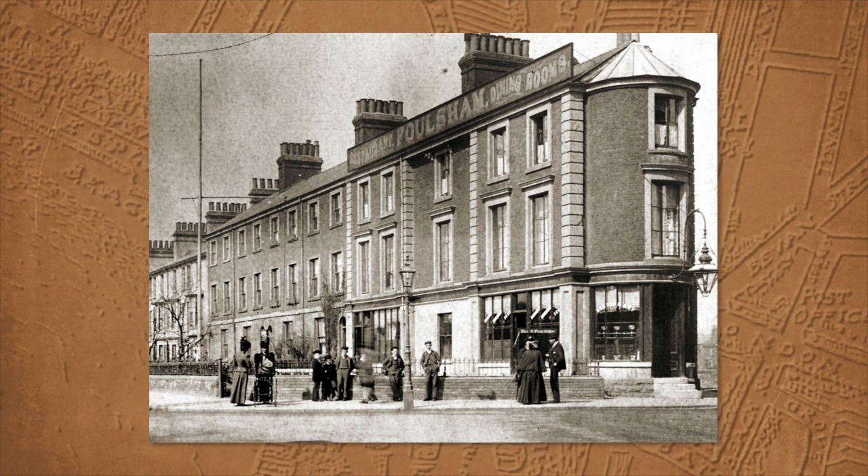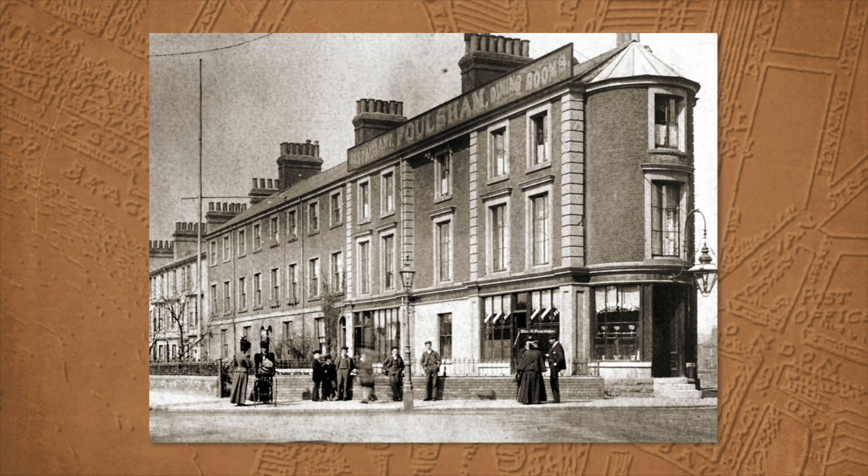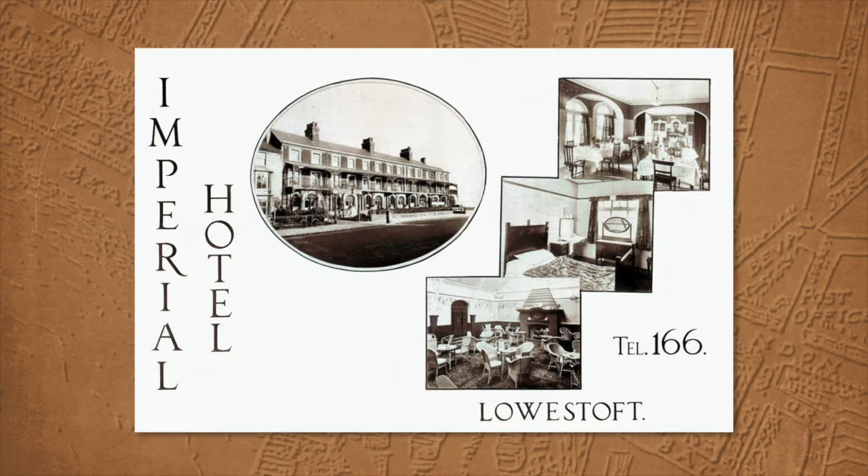This photo probably dates from the very late 1890s. On your left you've got Denmark Road and the railway station, and on the right, just round the corner, you're in Bevan Street. It wasn't Falsham for too long after this photo was taken — soon after it became known as the Imperial Hotel. Mr. Falsham went bankrupt in 1902.